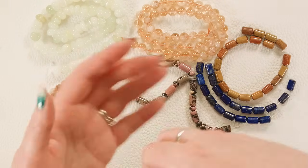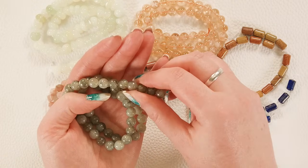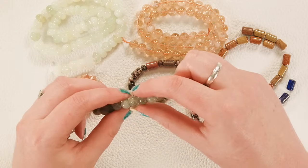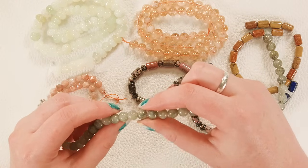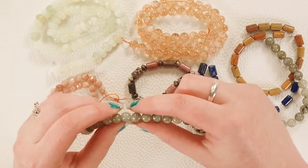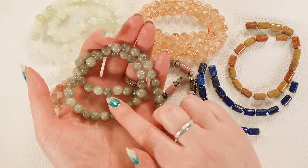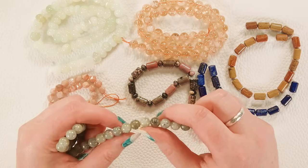And finally we have some labradorite rounds in an 8-millimeter size — these have some subtle flash to them. It's unusual to find larger labradorite beads at this low of a price, so I was excited by that. You do still have some really pretty flash on a lot of these beads — I love the gray color and there are some neat black inclusions too which make for some fun visual interest.